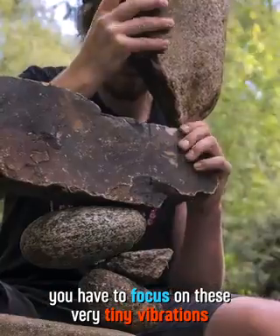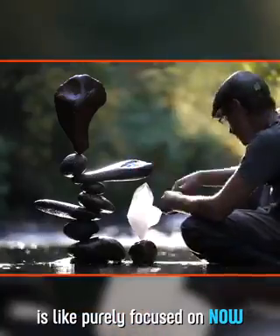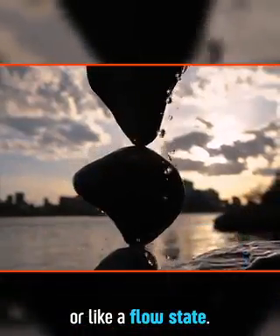In order to do it, you have to focus on these very tiny vibrations. To stay focused on those vibrations is to be purely focused on the present — to tap into the animal mind, or like a flow state.